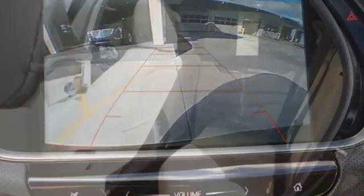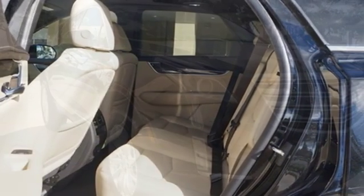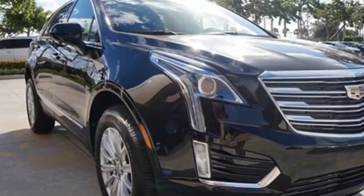For over 100 years, Cadillac has dared to drive the world forward. Someone is going to drive this fantastic vehicle off the lot — it should be you. Test drive it today.